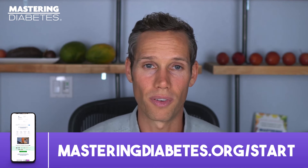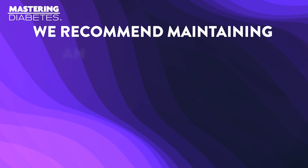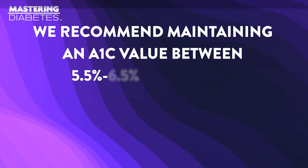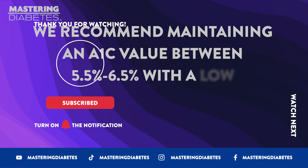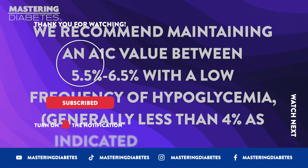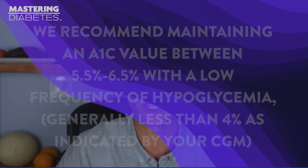Now, if you're living with autoimmune diabetes — that's type 1 or type 1.5 — interpreting your A1c can be a bit more challenging. We recommend maintaining an A1c value between 5.5% and 6.5% with a low frequency of hypoglycemia, that would be less than 4% as indicated by your CGM.